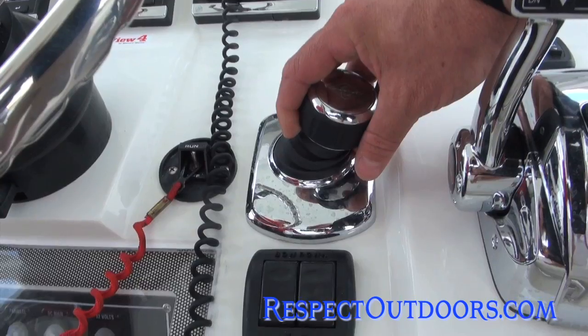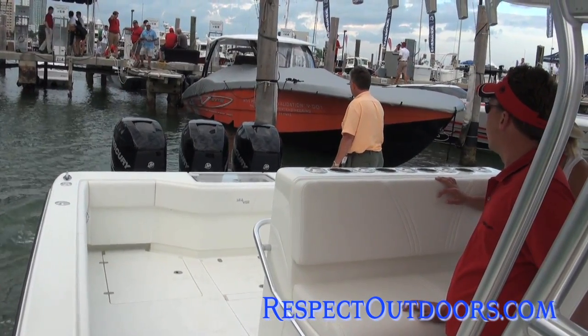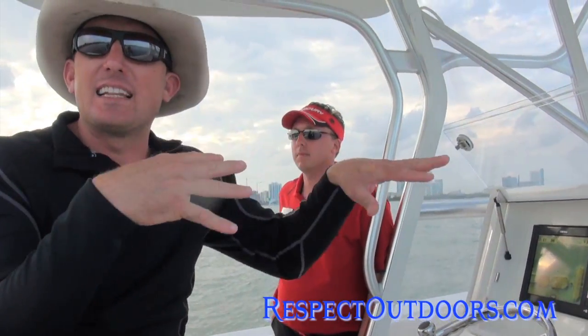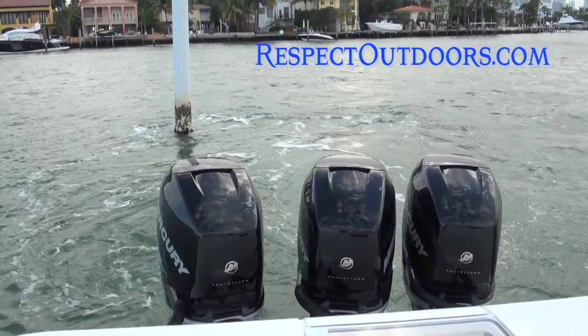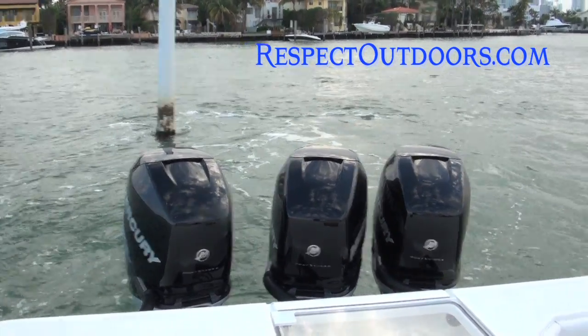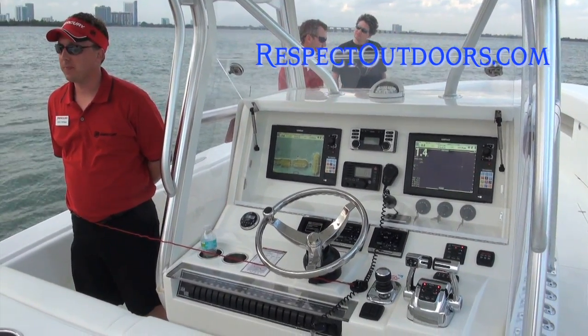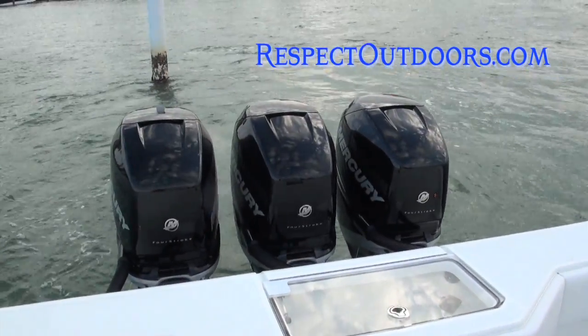If you want to back up a little bit, use your joystick. Back up a little bit. You take the high wind, now you don't need a bow thruster. You can hear how silently they shift. The fact of the matter is this is technology that's going to allow you to fish in ways I never thought possible. This is like being able to stop anywhere and anchor yourself up using just your boat.